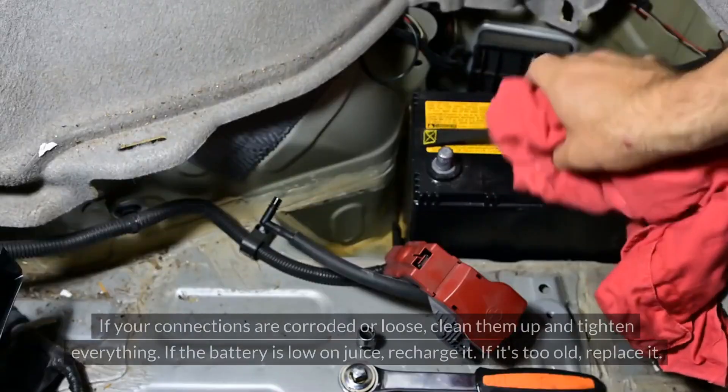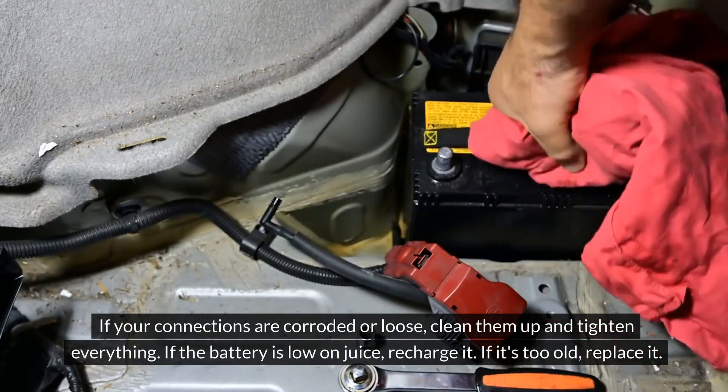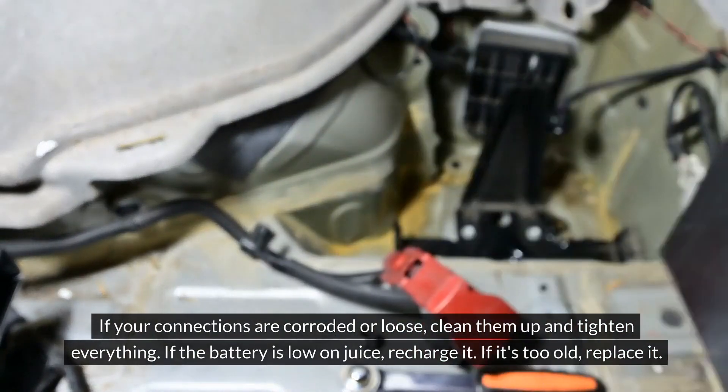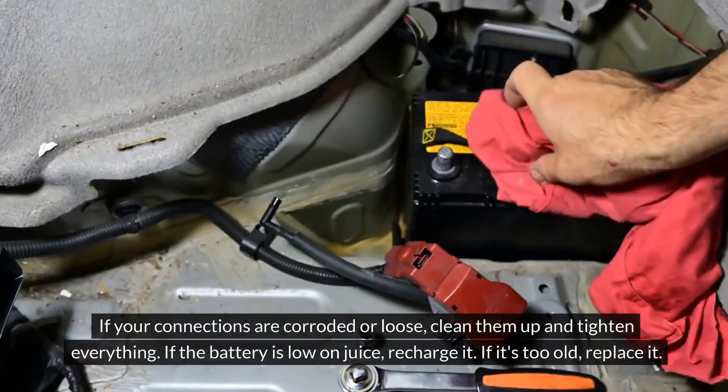Fixing the problem. If your connections are corroded or loose, clean them up and tighten everything. If the battery is low on juice, recharge it. If it's too old, replace it.